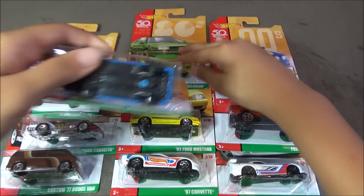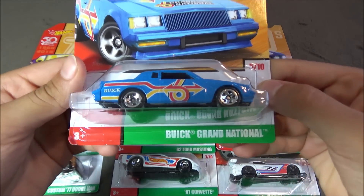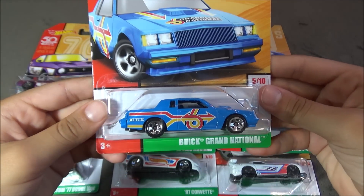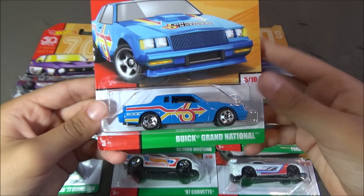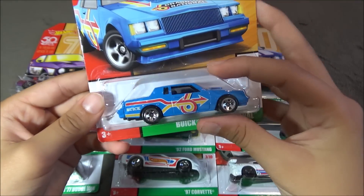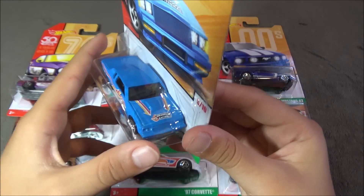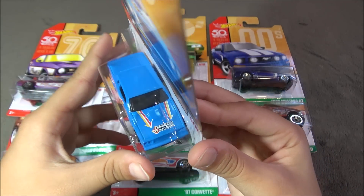The next car is the Buick Grand National. This car is blue with red and yellow colors right here, and then it has some detail on the top right here too.